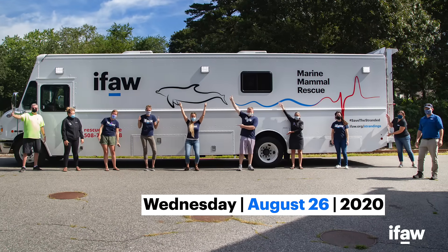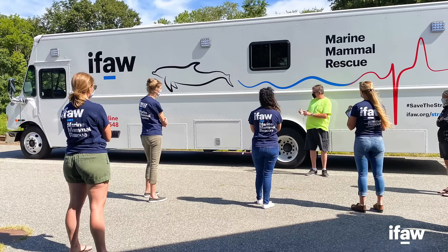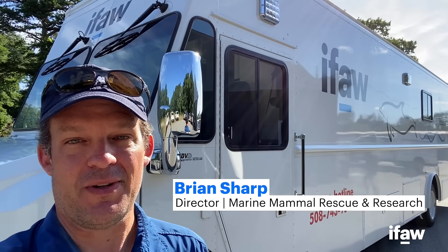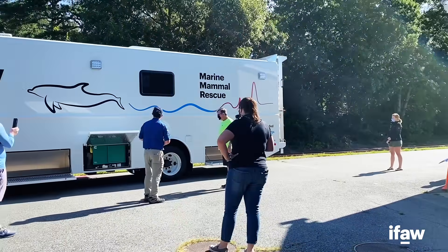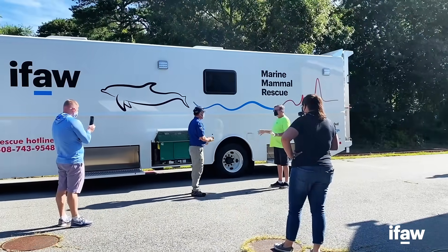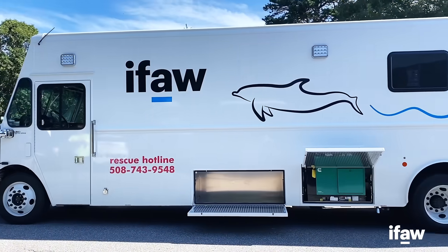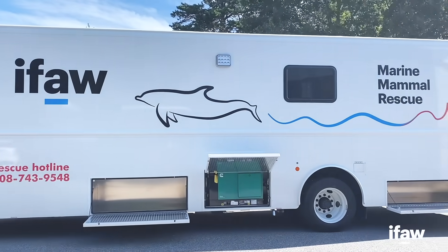Just a few weeks after this stranding, we actually received a custom rescue vehicle. I'm here with the brand new Mobile Dolphin Rescue Clinic — a one-of-a-kind vehicle that's going to provide a safer way for us to rescue dolphins and also safer for our responders. It really serves the purpose of an ambulance for these animals.